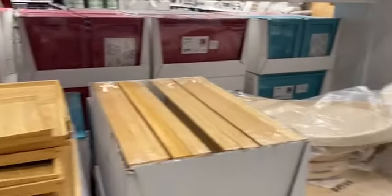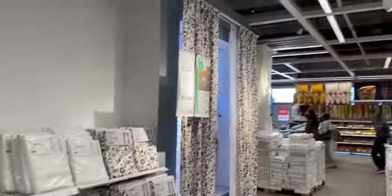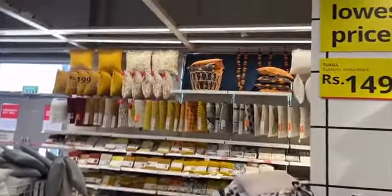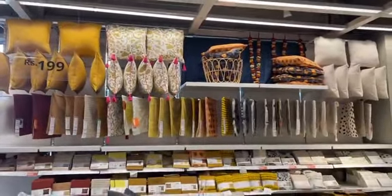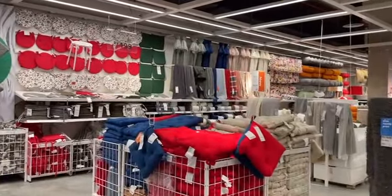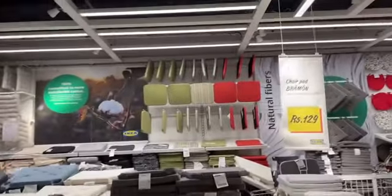The wooden serving tray here is very premium quality, available in different sizes. Now I am going to the clothes section. I like the cushion covers here — the quality is good and the price is affordable. I checked the cushions across different segments and different uses.